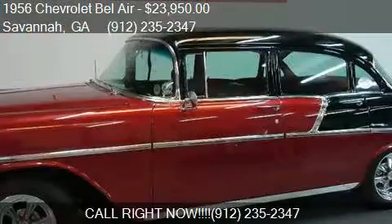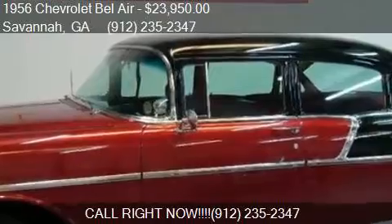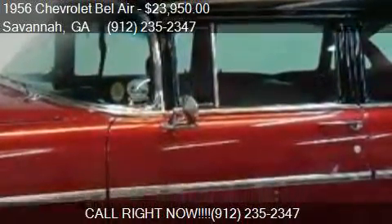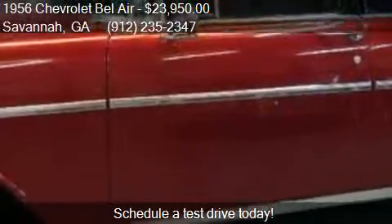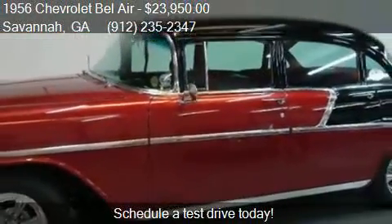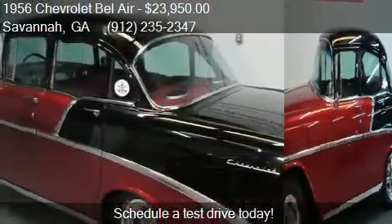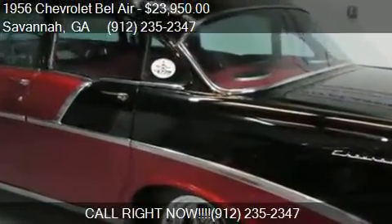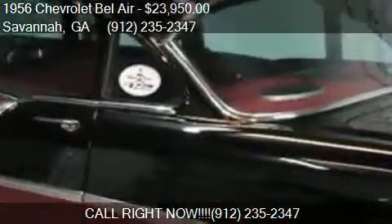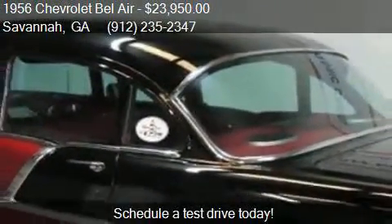This Bel Air is ready to sell. It has just over 40,674 miles. Call us at 912-235-347 or stop by our lot.